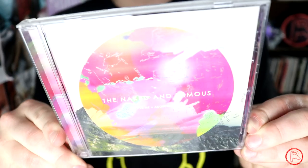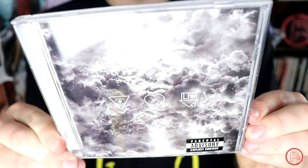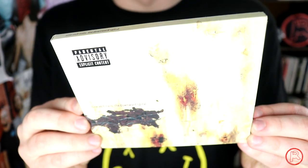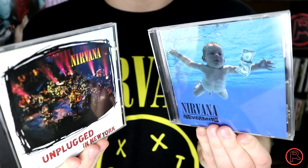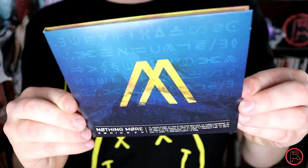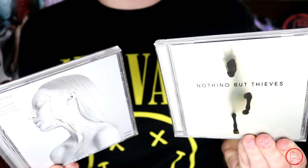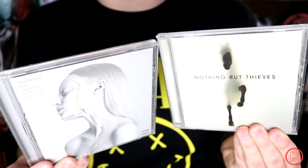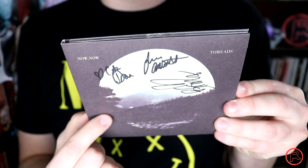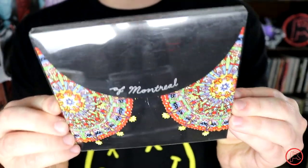The Naked and Famous' Passive Me, Aggressive You. Neck Deep's Life's Not Out to Get You. The Neighbourhood's I Love You. Oh hell yeah — Nickelback's All the Right Reasons. Nine Inch Nails' The Downward Spiral. Nirvana's Nevermind and Unplugged in New York. Tragic Kingdom, Return to Saturn, and Rock Steady by No Doubt. Nothing More's self-titled album. The first two albums by UK band Nothing But Thieves — the self-titled and Broken Machine. Now, Now's Threads — signed by all band members at the time; I got this at their album show back in like 2012. The Offspring's Days Go By.